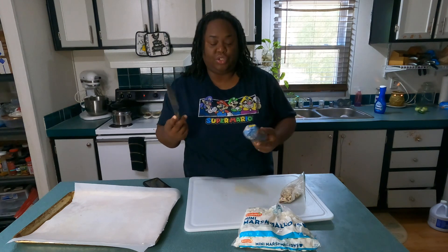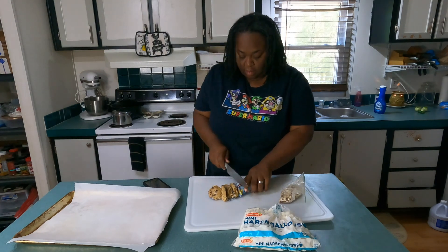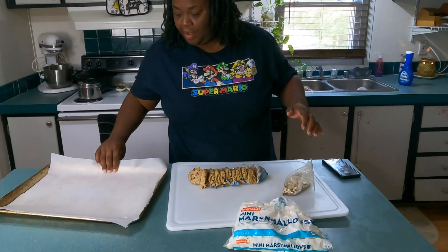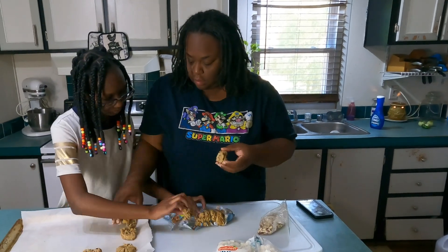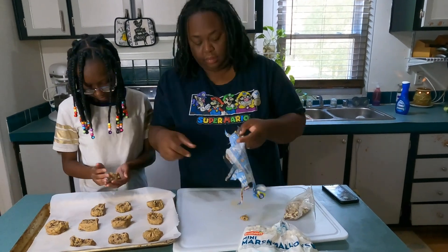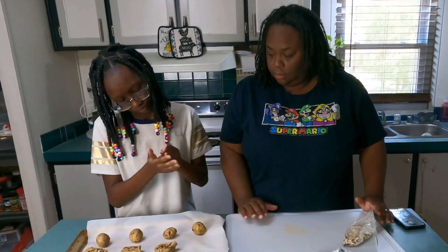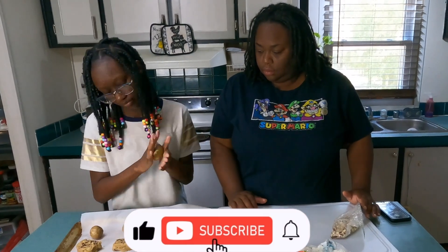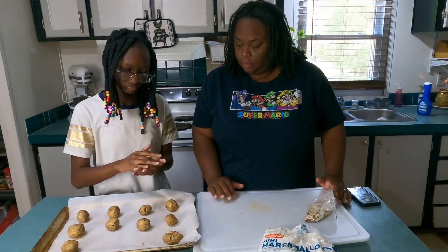What I'm supposed to do is spoon them out, but I'm not gonna do that — I'm gonna cut them up and then lay them on the cookie sheet. Then we put it in the oven at 350 for 12 to 15 minutes.